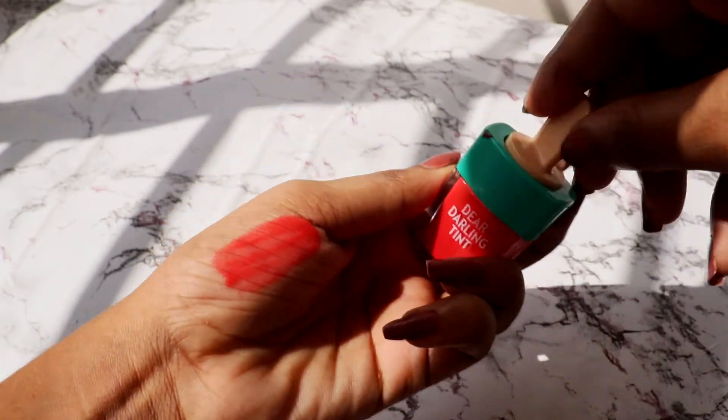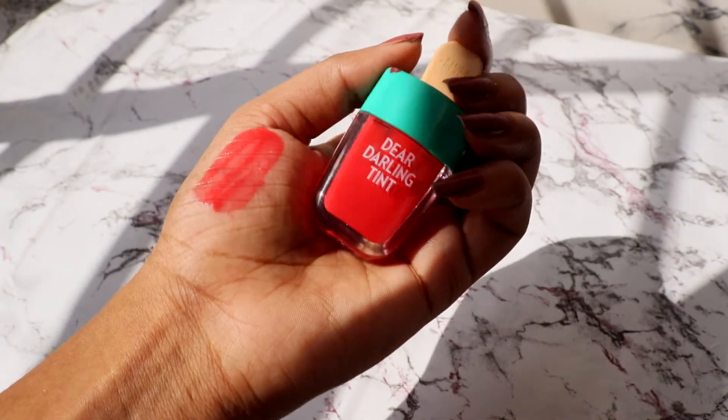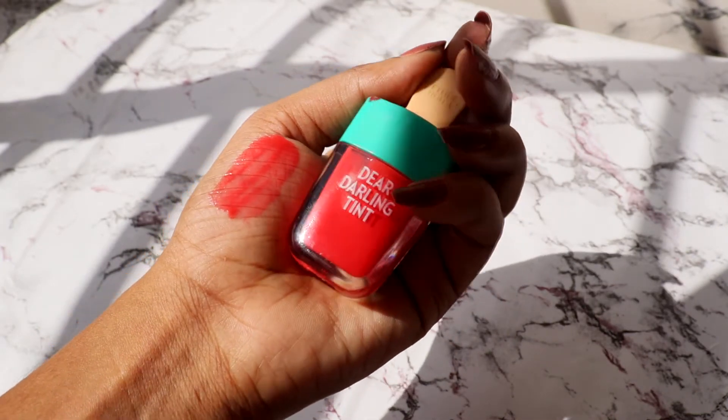The second Dear Darling Water Gel Tint is in RD307 — it's a red lip tint. I really like red and this one is pretty pigmented, but once you apply it on your lips it's not as in-your-face as it looks.